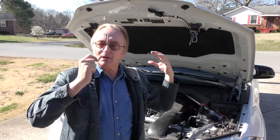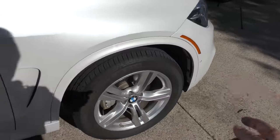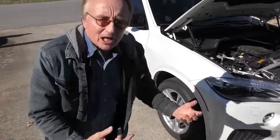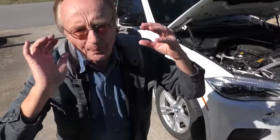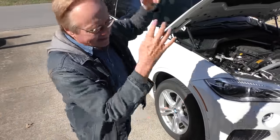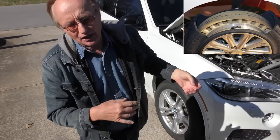Most people understand that BMW stands for 'Bring My Wallet' when it comes time to maintain and fix the car. Check out the tires — he's got nice tires. You know why? Because this baby came with those stupid run-flat tires and he said it rode like crap. That's the big reason you really don't see too many cars anymore using run-flat tires.